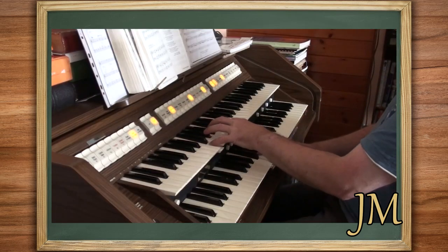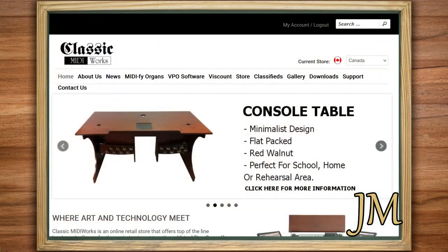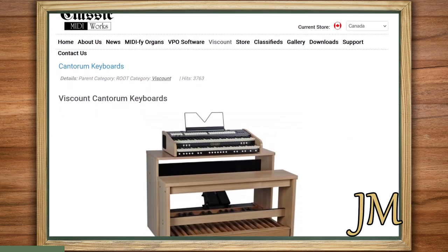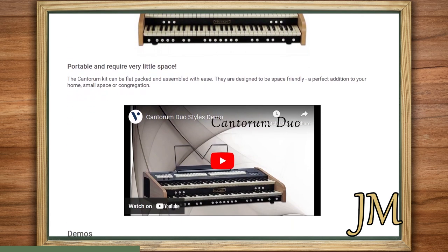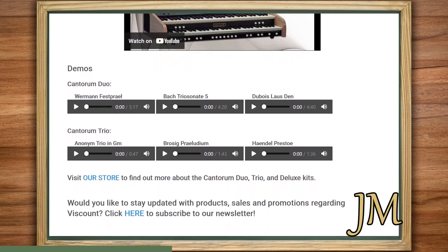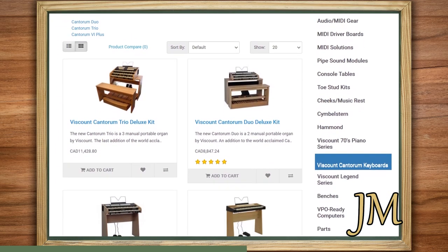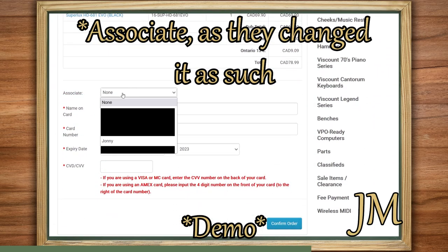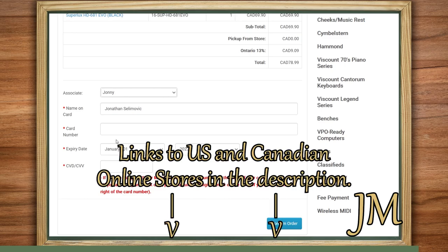If you're looking for an affordable yet space-conscious home organ for practice or performance, I've got exciting news for you. The team at MIDI Works has you covered with Viscount's Cantorum line of portable digital organs, ranging from one keyboard to three keyboards. These instruments are not only versatile, but also cost-effective. Based on my personal experience playing these organs and the feedback of many others, I highly recommend them. If you decide to make a purchase from their US or Canadian online stores, while checking out, when you reach the affiliate/consultant section, select Johnny from the drop-down menu. This lets the MIDI Works team know that I sent you. Links to the US and Canadian stores are down below in the description.